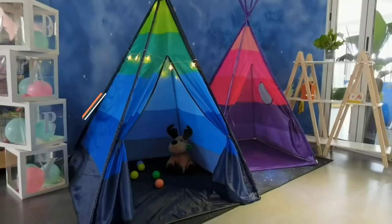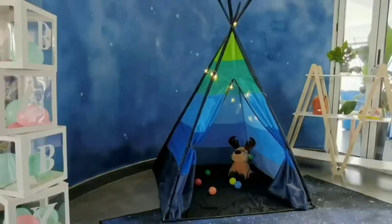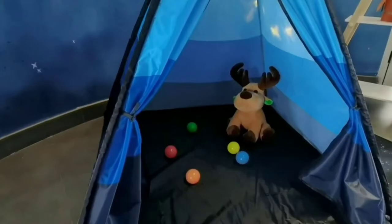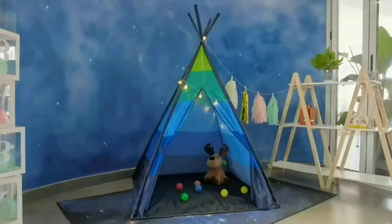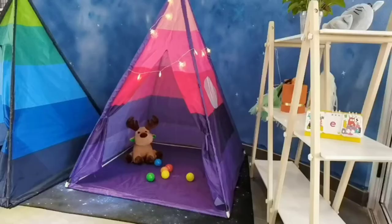Hi guys, are you looking for the most reliable and efficient kids' teepee lights in the market? If the answer is yes, then you are in luck because your good luck has brought you to the best possible place. We are here to save your time and relieve you of the stress of going through a plethora of reviews. It is quite common to be confused over which kids' teepee lights to buy, due to the existence of various types present in the market.